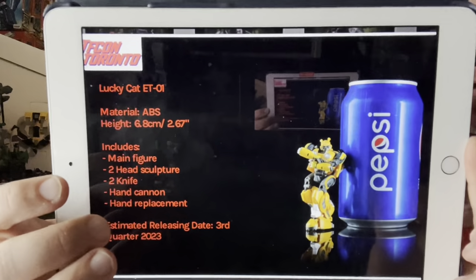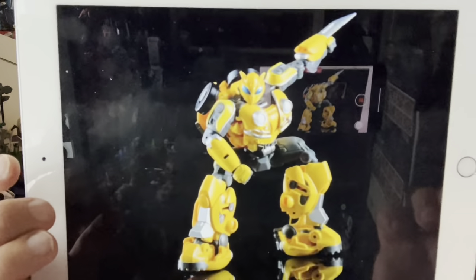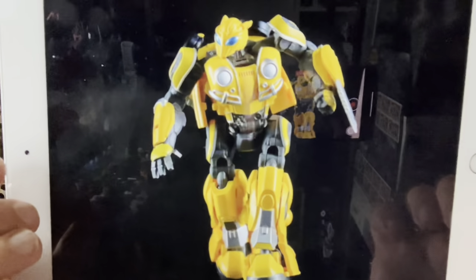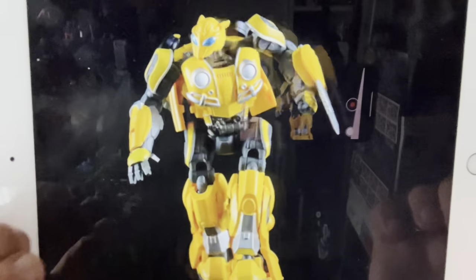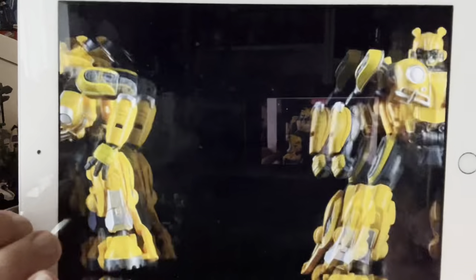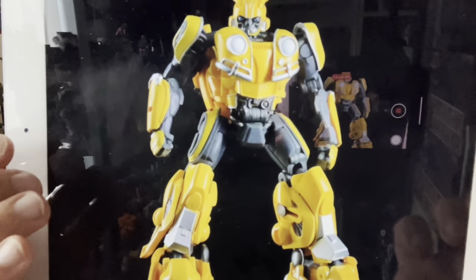I need to know the exact sizes first and I'll let you know as soon as I find them out, but judging by the other figures I think they're going to be quite small. Now this is the Bumblebee in question — this is 6.8 centimeters, so not even 7 centimeters, just over two and a half inches. This is Lucky Cat's legends-scale Bumblebee from the Bumblebee movie. It's fully transformable, fully articulated. I've got this pre-ordered on Show Z already because it really intrigues me — he's got loads of little accessories like face plates, hands, and blades.